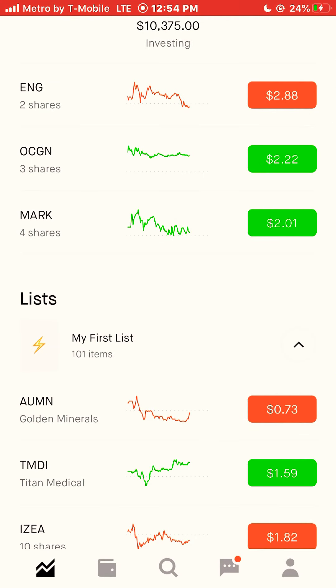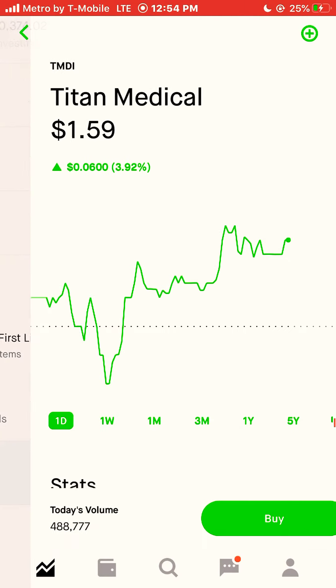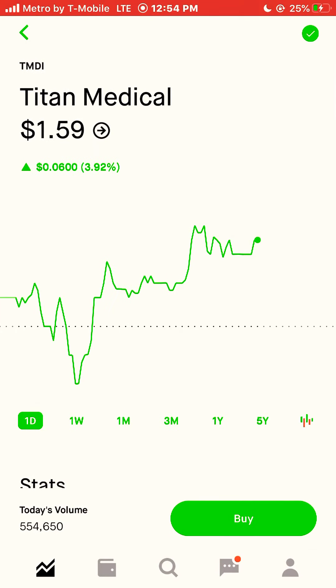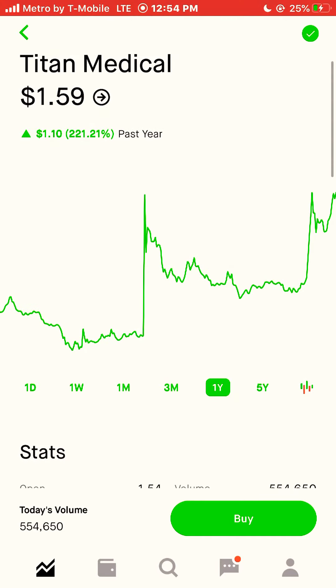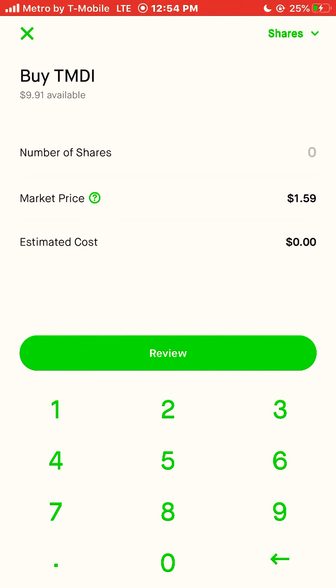We have two stocks left. Next is Titan Medical, ticker symbol TMDI. TMDI is currently trading at $1.59 a share, and that stock was up 221% this year. I'll buy three shares of that stock.